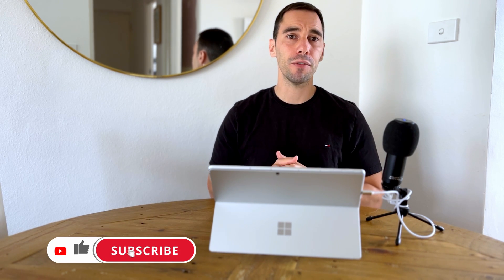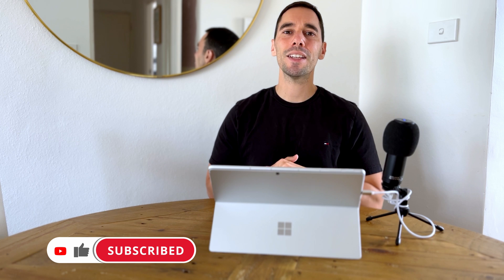Let me know your thoughts about this device in the comments below. If you liked this video, give it a thumbs up, and if you want to supercharge the way you use your computer, hit that subscribe button as well. Thanks for watching and we'll see you next time.